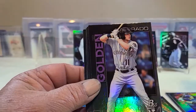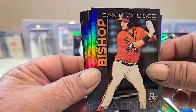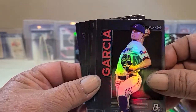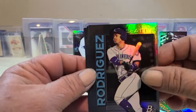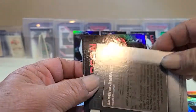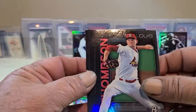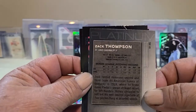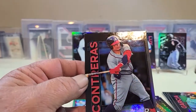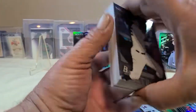Continuing through the box: Josh Jung — Rangers. Then a golden card, a nice prospect Bishop — he's definitely one to watch. Garcia, Rodriguez from Seattle, Jimenez, Luberto, Jimenez again, Zack Thomas, and Garcia to finish it off. That is one box down.